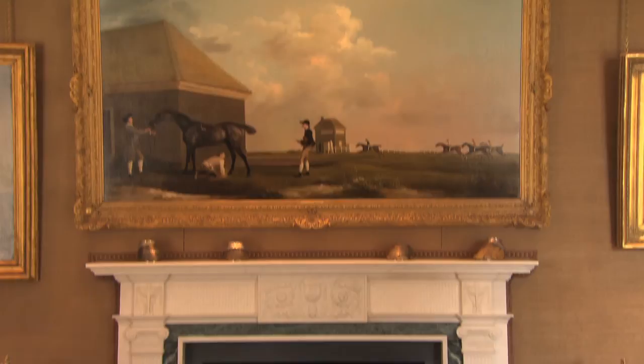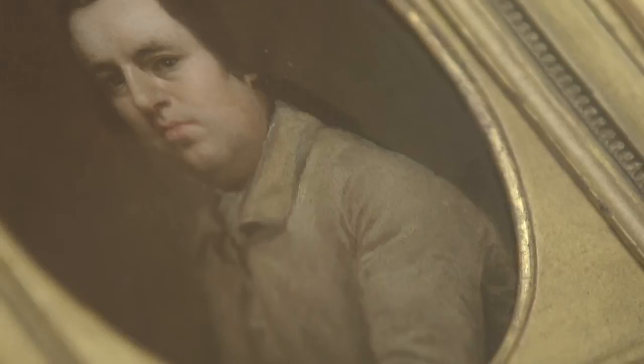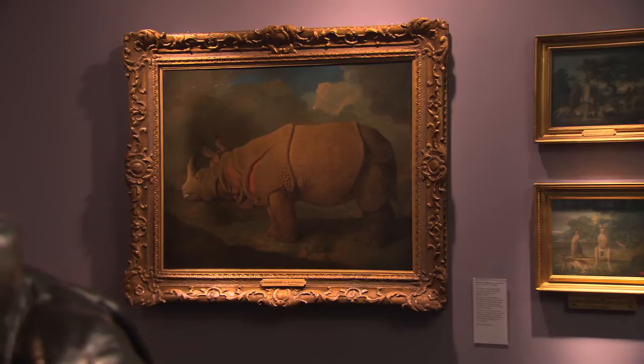George Stubbs is best known for his marvellous depictions of 18th century racehorses, and it's as a horse painter that he made his name. But he also painted a number of the exotic animals that fetched up in Britain in the Age of Enlightenment.